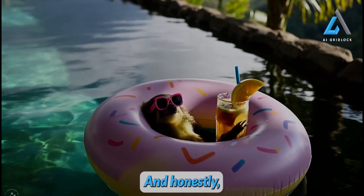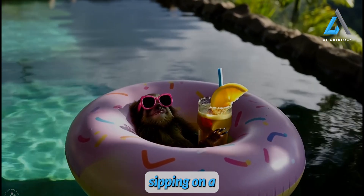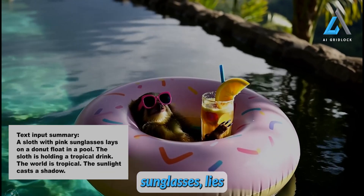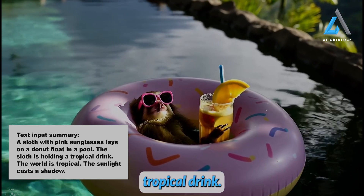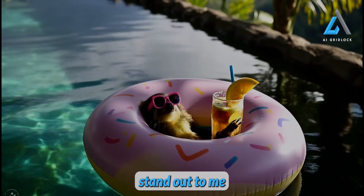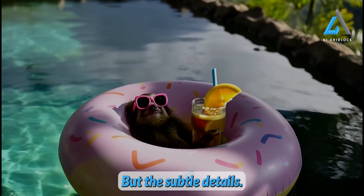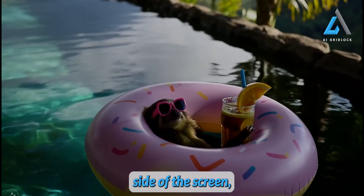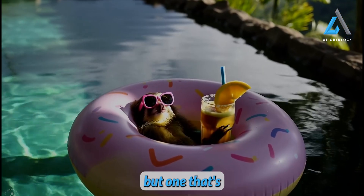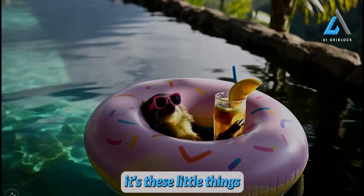Now let's look at another example, and honestly, this one's my favorite from all the demos on Meta's website. Picture this: a sloth chilling in style, sipping on a tropical drink while floating on a donut-shaped pool float. The text prompt: a sloth with pink sunglasses lies on a donut float in a pool, holding a tropical drink. The world is tropical, the sunlight casts a shadow. What really makes this example stand out isn't just the adorable sloth, but the subtle details. If you take a closer look at the left-hand side of the screen, you'll notice how the water's reflections are captured so effectively on both sides of the sloth. It's a small detail, but one that's often tricky to get right in AI-generated videos, and it's these little things that I tend to focus on.